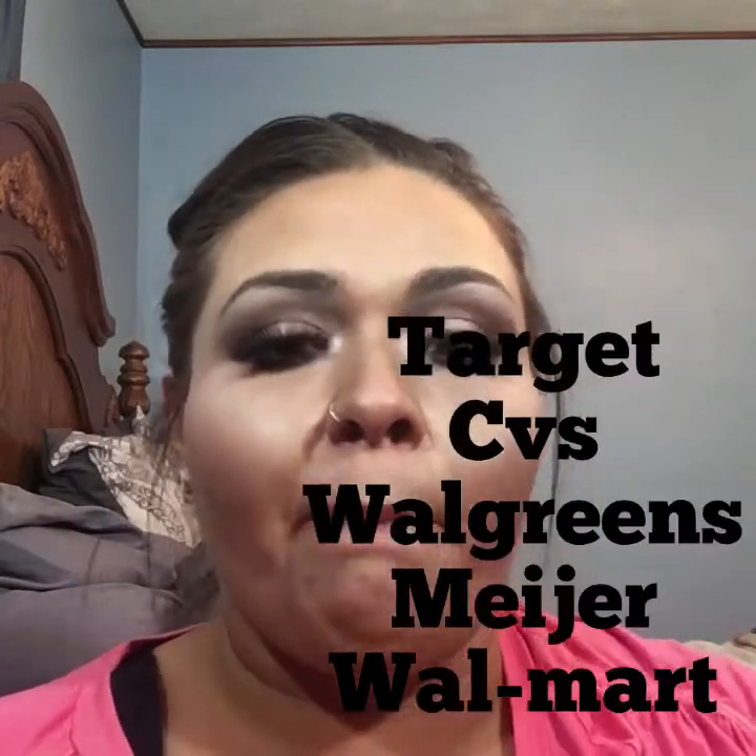Hey guys, today's video is going to be a little bit different. I am going to be talking to you about my 10 favorite drugstore beauty products. I have not included anything that is cheap that you can find online — no Morphe, no Makeup Geek, no Colourpop — strictly things that you can purchase at a drugstore: Target, CVS, Walgreens, Meijer, Walmart, things like that.